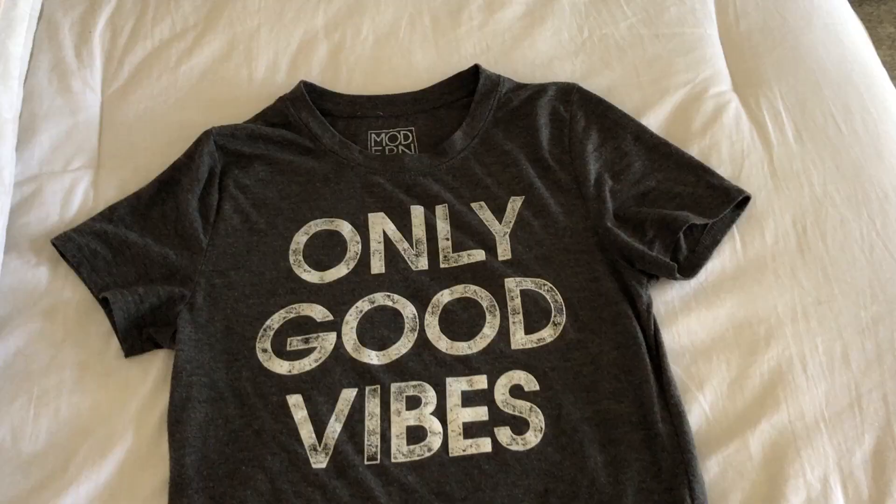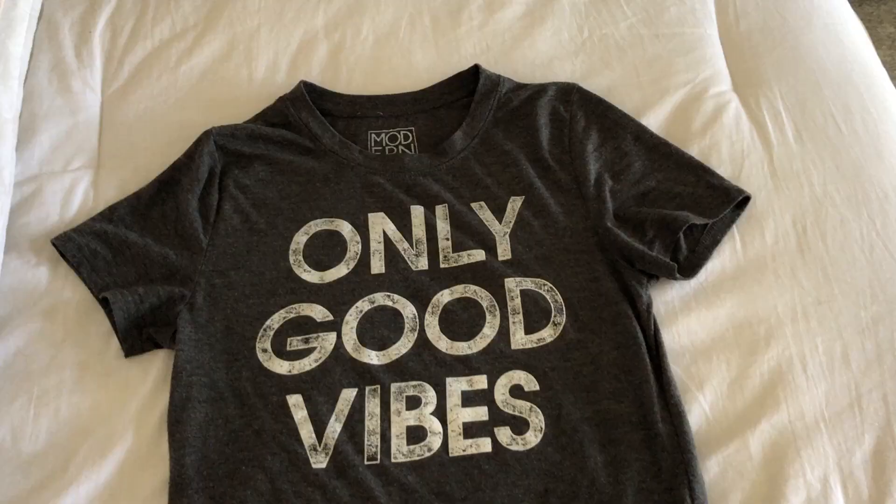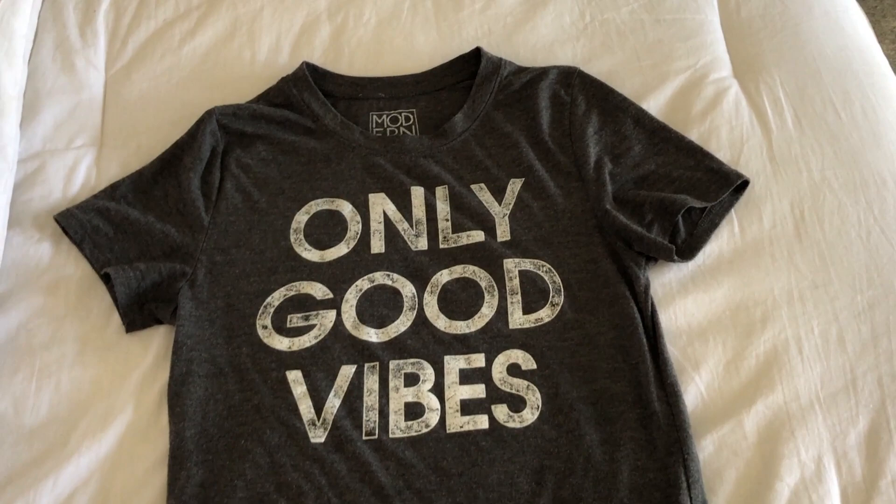And for outfit number three, I just have these gray Abercrombie and Fitch shorts — they're like sweat shorts I guess you would call them — and then I just have a gray graphic tee with it. Super cute, super simple, but it's gonna make for some cute photos.